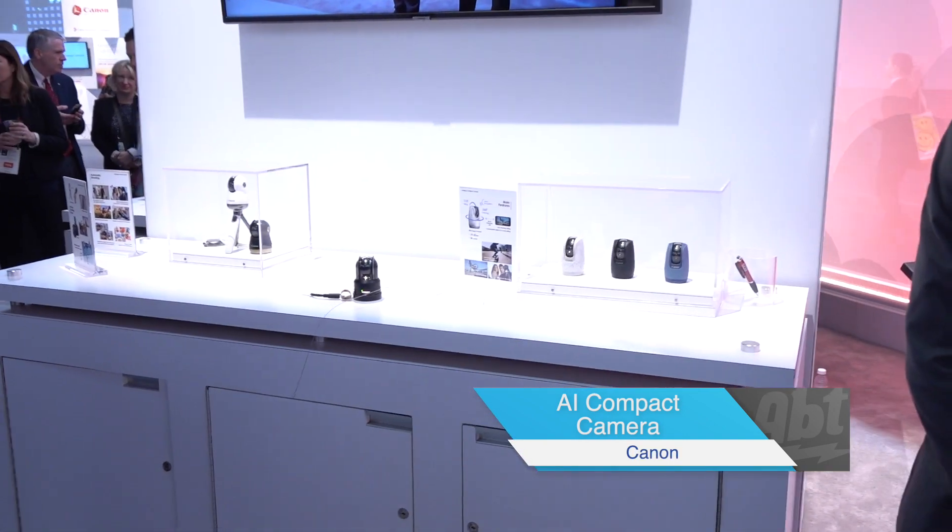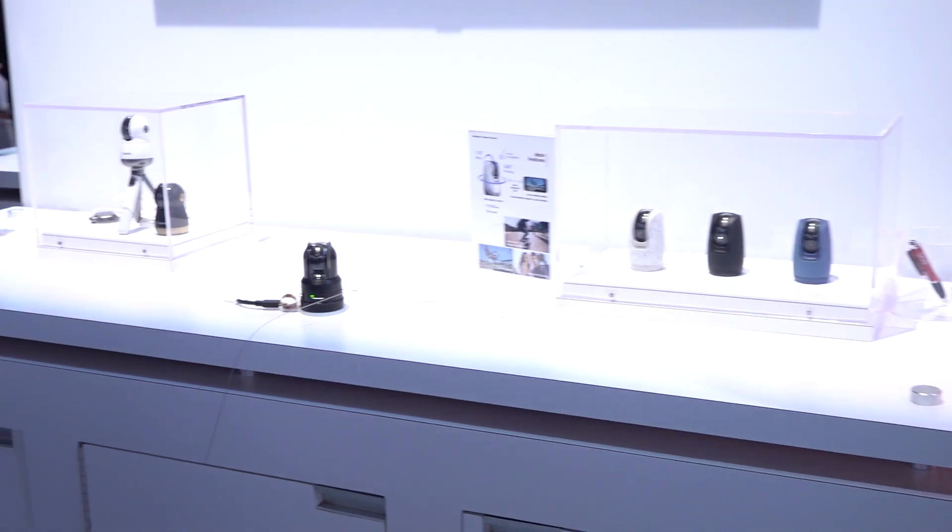Hey everybody, Carl from Aft. We're here at CES 2019 in the Canon booth. We've got Brandon here who's going to talk to us about something that's not available right now but could potentially be in the future. What are we looking at?